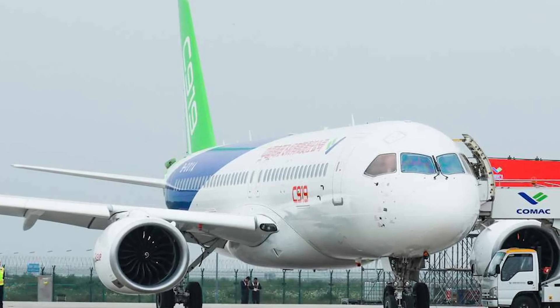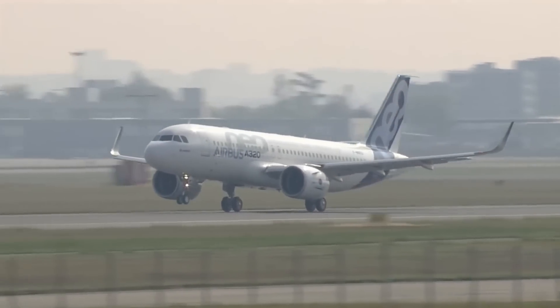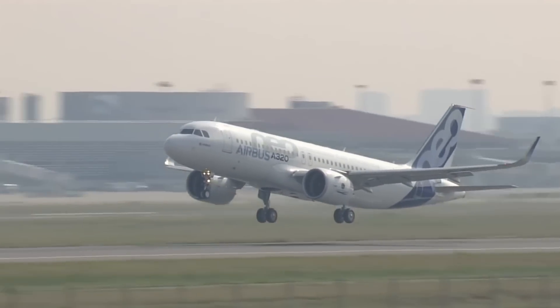Likely, Comac will refine the C919 and improve its range, and with a possible stretch, easily push that capacity up to the A320neo. If you liked this video, please like and subscribe to the Simple Flying channel, and be sure to click the notification bell.